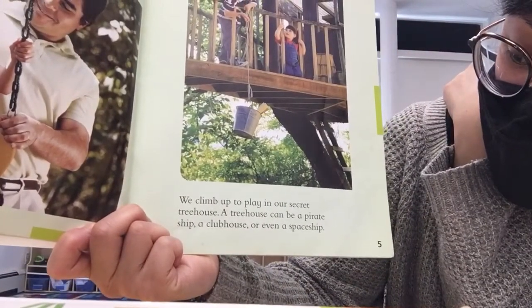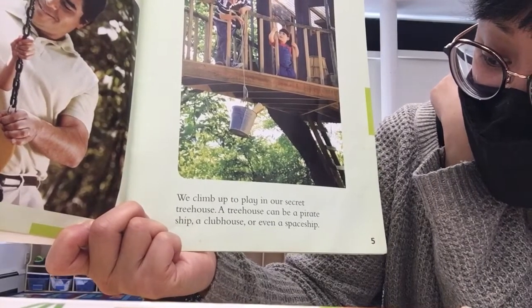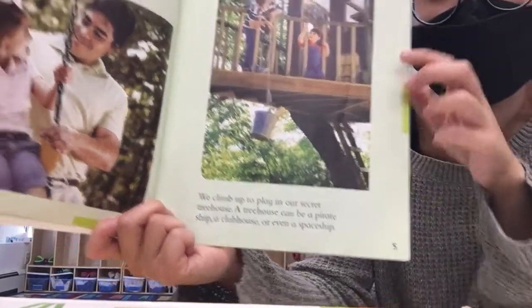We climb up to play in our secret treehouse. A treehouse can be a pirate ship, a clubhouse, or even a spaceship.